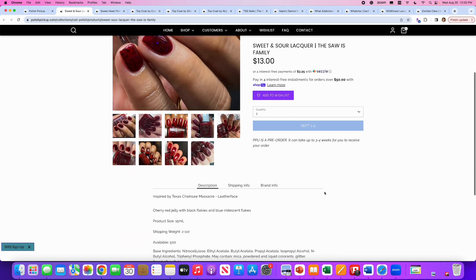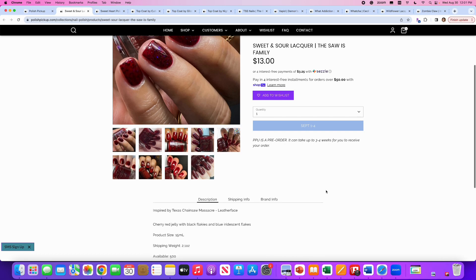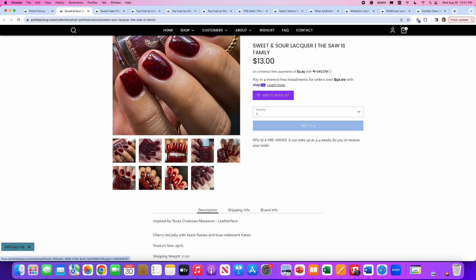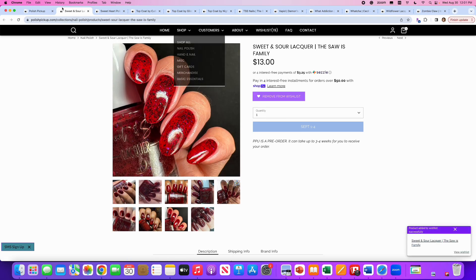Sweet and Sour Lacquer, The Saw is Family, inspired by the Texas Chainsaw Massacre. It's a cherry red jelly with black flakies and blue iridescent flakes. 500 are available. Gore-geous — love it. Add to wishlist. Period.